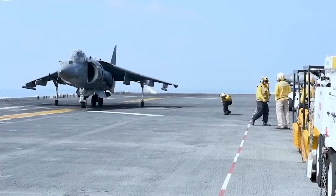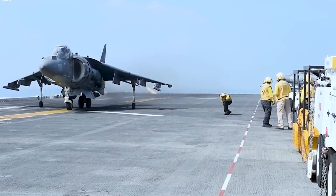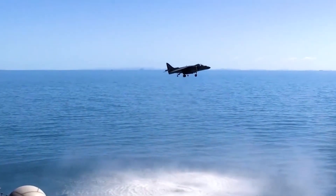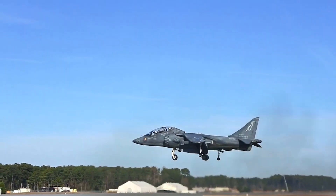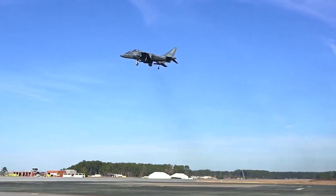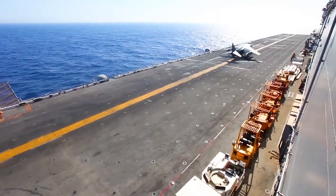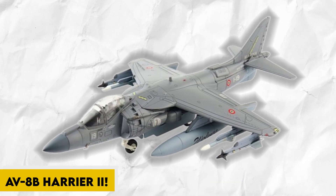How did the United States manage to build such a beast, and what are the general specifications of this advanced aircraft? In this video, we are going to show you how to build the most modern advanced strike fighter aircraft, the AV-8B Harrier II.